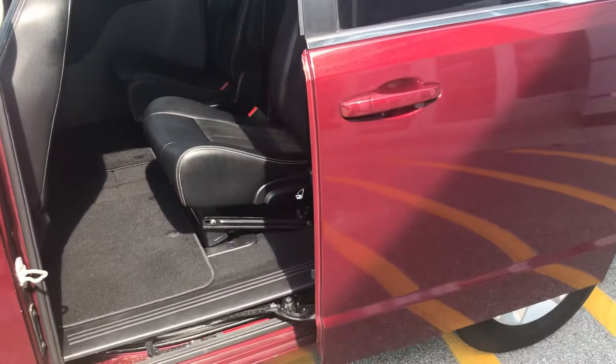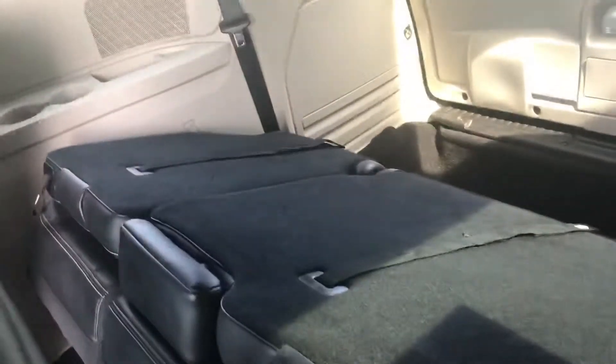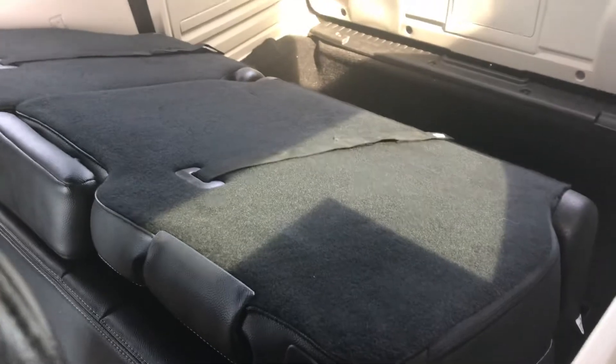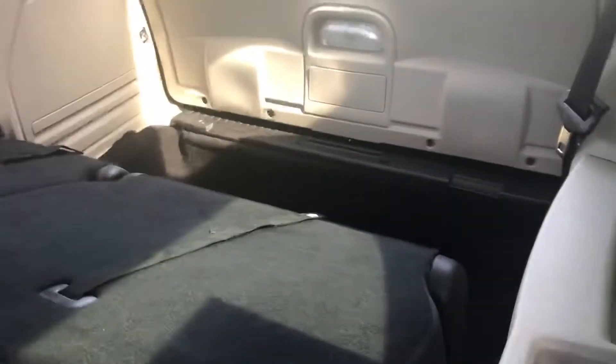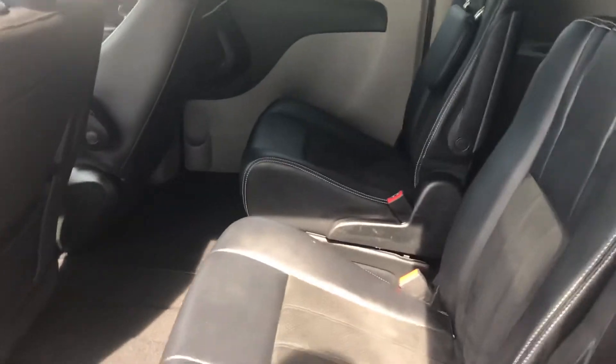I'm going to go to the back seat here and show you your power doors — both doors are power release. You've got beautiful captain's chairs here in the second row. And in the third row you'll see the stow-and-go portion. Those seats are folded down right now and they can go into that little box, or you can flip them up to give you the seven-passenger experience. This vehicle has 45,000 miles on it in beautiful shape.